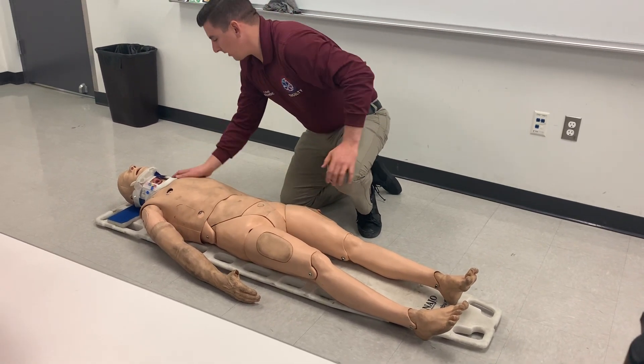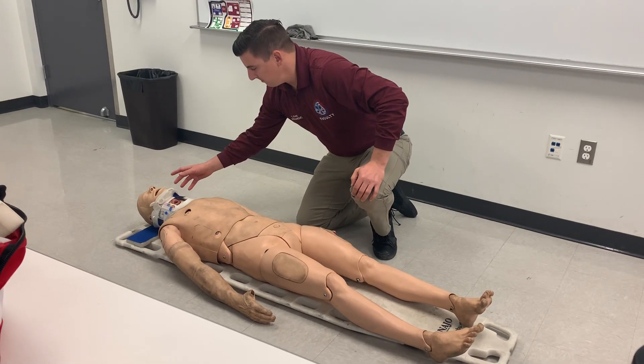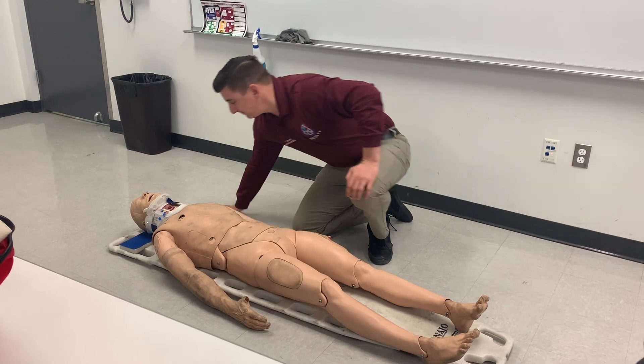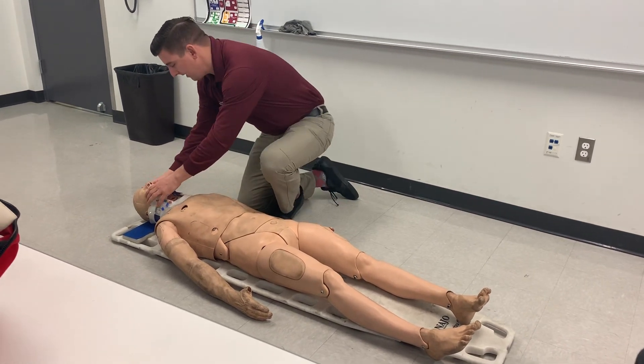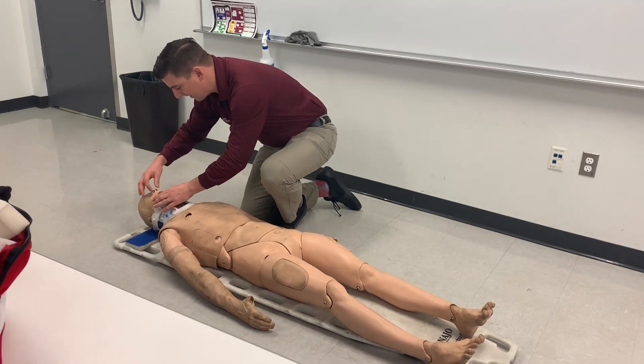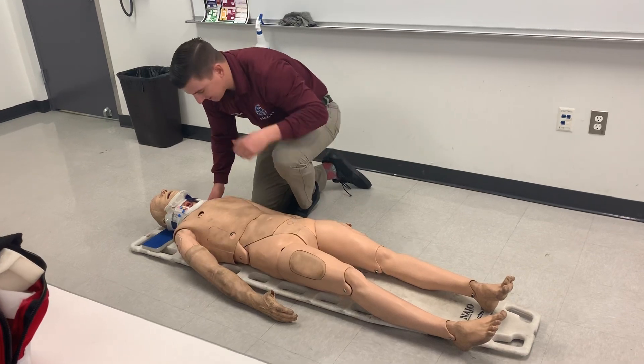I'm going to do my ongoing assessment, which is reassessing the AVPU, ABCs, vitals, and any interventions I gave to the patient. I'm checking the head, doing my detailed head-to-toe: facial bones, eyes, nares, mouth, ears, for cerebrospinal fluid. And I've got to treat any secondary injuries.